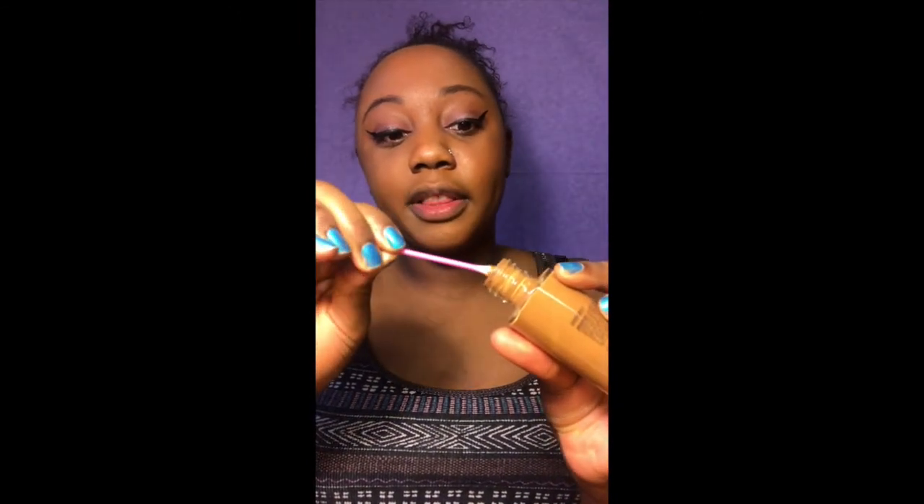Pro tip: if you mess up your eyeliner like me, here's what to do. Take a Q-tip and a little bit of foundation — or a lot of foundation if you're like me — go underneath it and clean it up. Then redo the tip specifically. Just do it like that and let it dry corrected. Don't pat it down — just let it dry. Then you can pat a little more eyeshadow over where the foundation hit, fix the tail on your eyeliner, and it'll turn out amazing. Pinky promise.